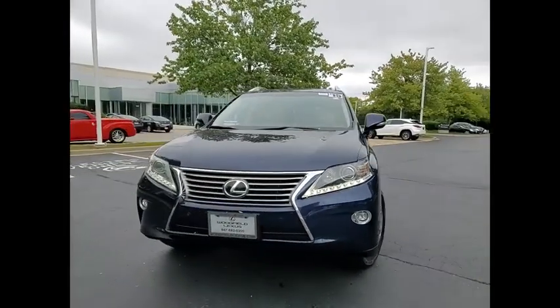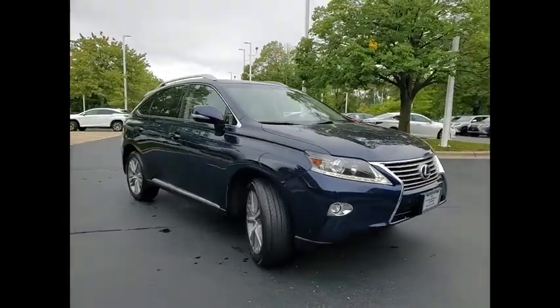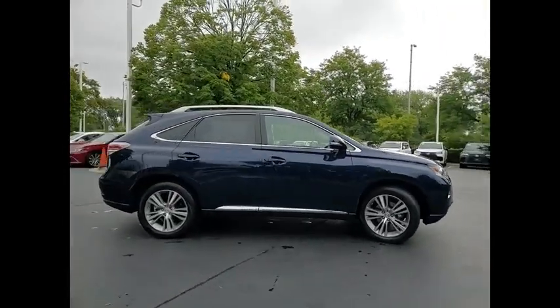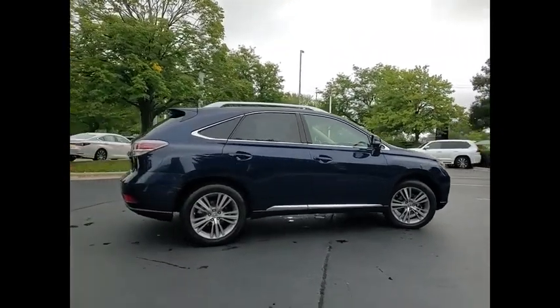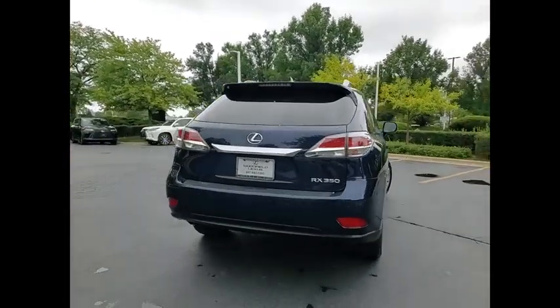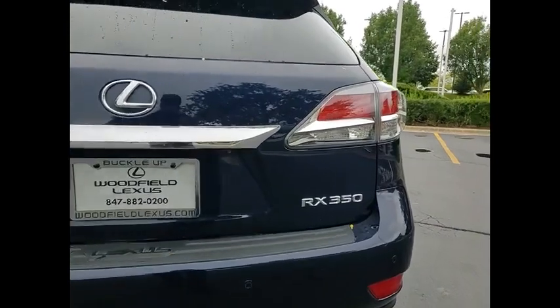Looking for the right vehicle? Check out the 2015 RX350. The RX350 offers a driver-inspired design and intuitive technology that puts you in total control of your interior. Paired with a spacious cargo area, the RX350 continues to offer the best combination of powerful performance and interior luxury in its class.